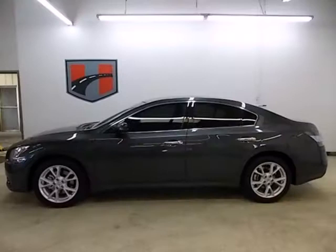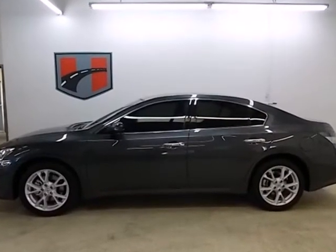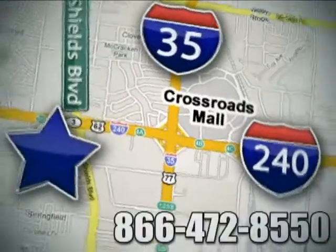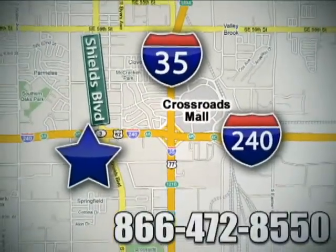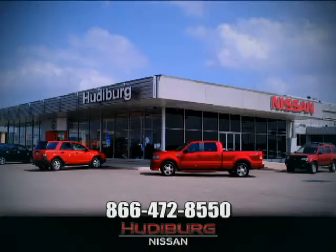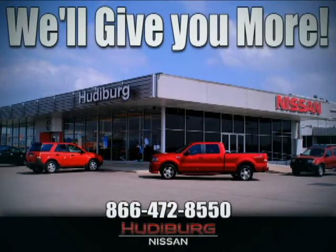Share the joy of a sports sedan every day. Make this Maxima yours. Call or stop in today. We are conveniently located one block west of I-35 on I-240 in Shields in Oklahoma City. Remember, you can count on Hudeburg. We'll give you more.